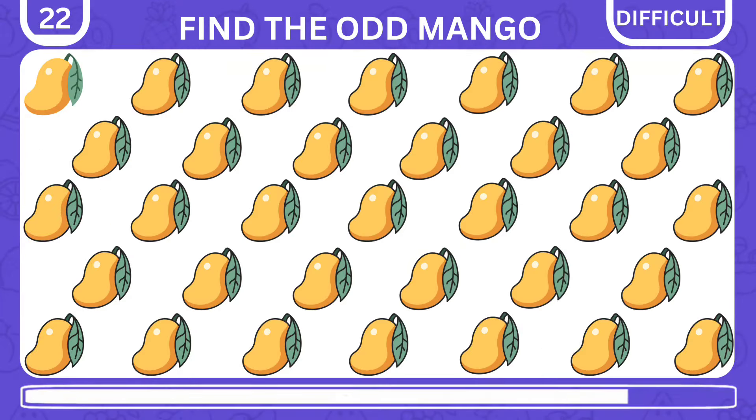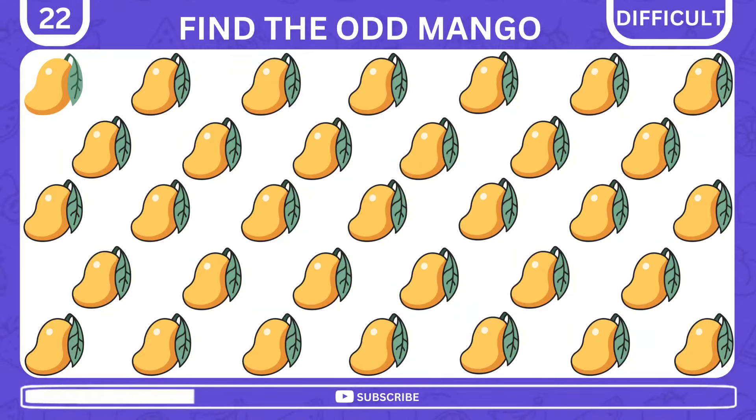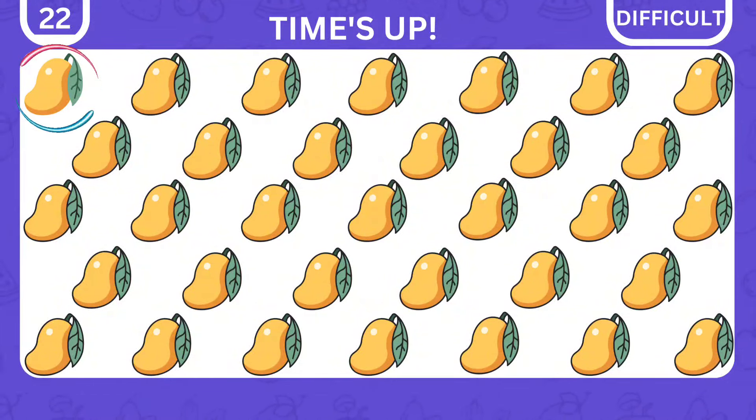Which of these mangoes is not exactly the same? Yeah, it's indeed the first one.